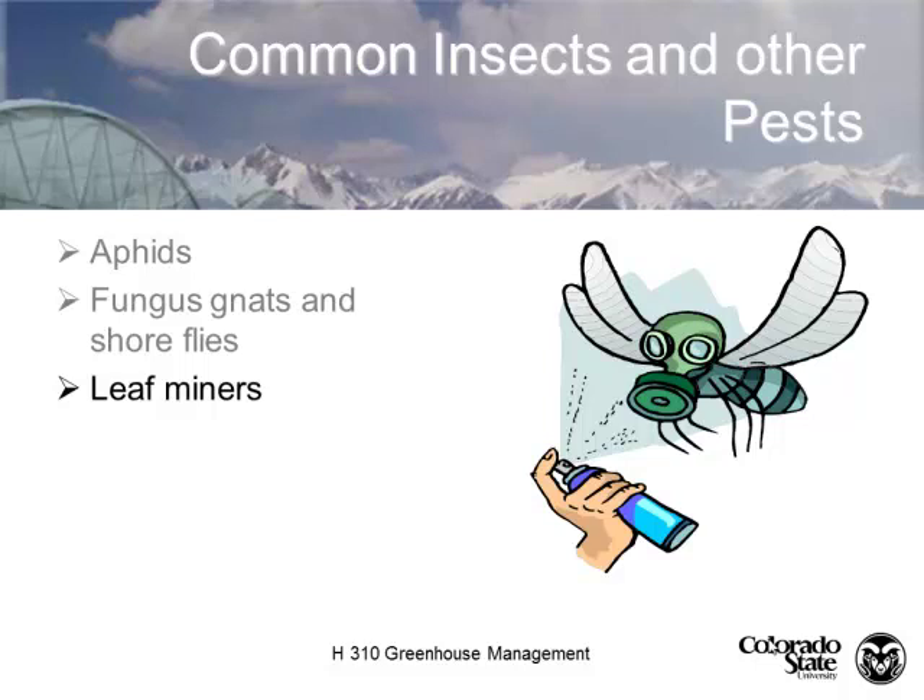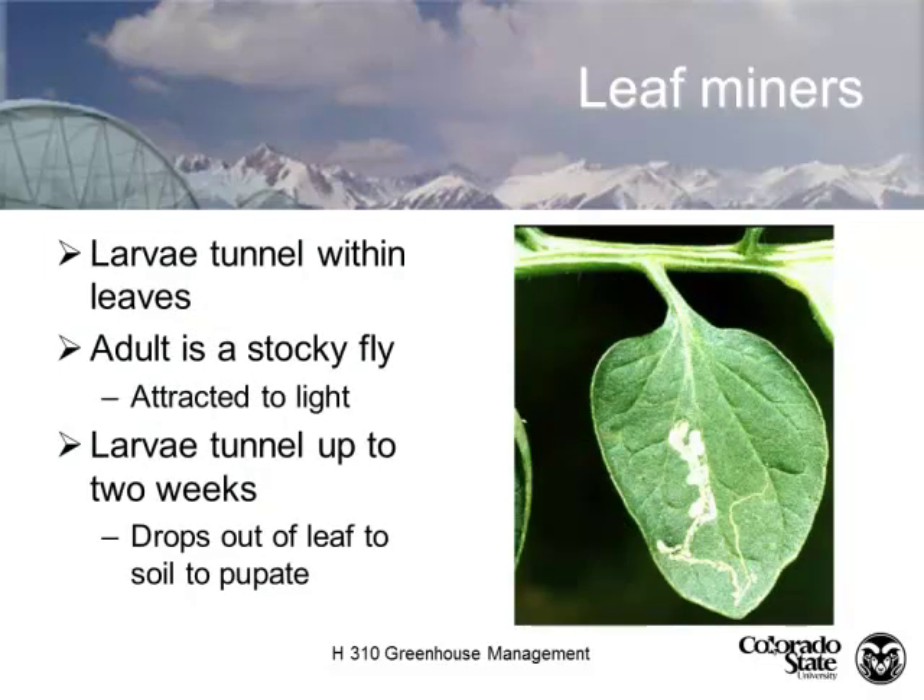Leaf miners. The adults don't give us much of a problem — it's a big chunky fly. Adults are attracted to light, so we often see leaf miners colonizing plants in propagation facilities where we're doing night lighting to extend the photoperiod. The stocky fly comes in and oviposits her eggs into the foliage, and the larvae tunnel through it. Once this damage is there, you can't get rid of it. The larvae will tunnel for about two weeks, then when they pupate, they fall into the soil and the cycle starts all over again.